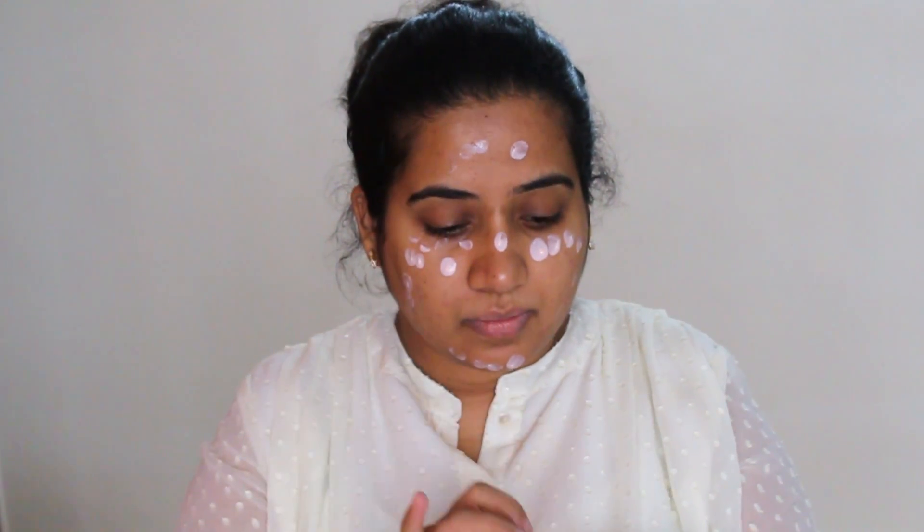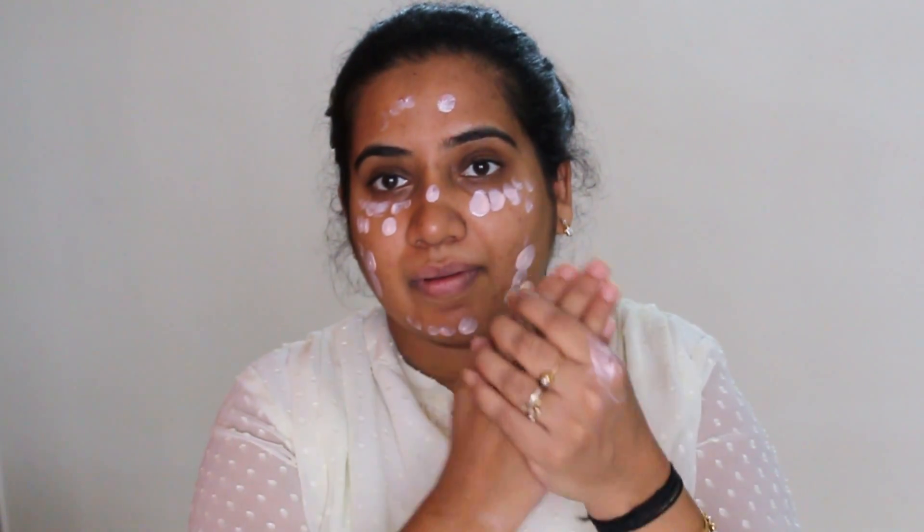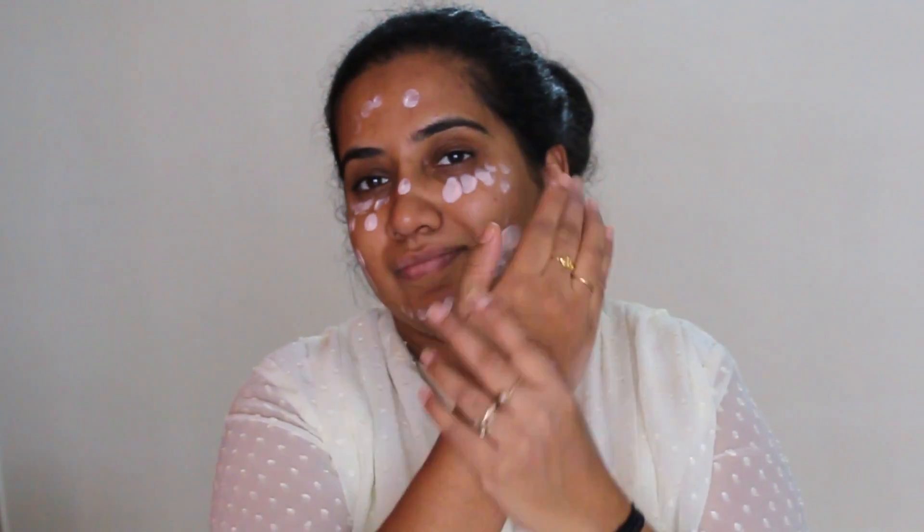Take a little bit and then put it on your face. Especially under your eyes where there are dark circles, or around the mouth, if you have any kind of pigmentation. Blend it with your hands so that it doesn't go to waste. After blending on the face, you can blend it properly. If you want, you can stop after this step.